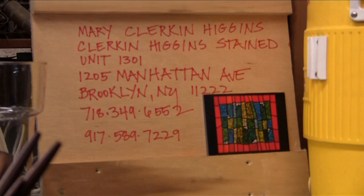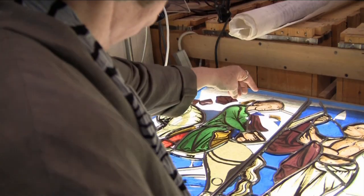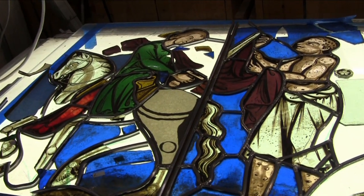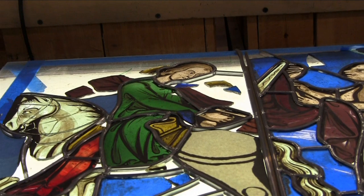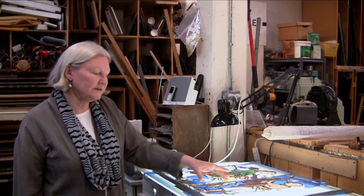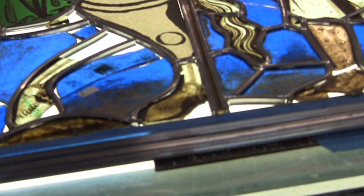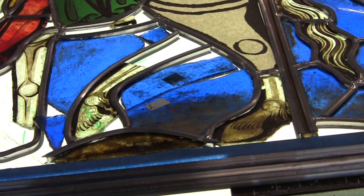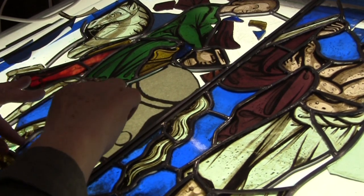At our studio in Brooklyn, Mary Clerken Higgins' task is to recover what time and weather have worn away from stained glass artifacts of the medieval world. This is a piece from around 1245. Glass corrodes. This panel has a whole swath of really corroded glass at the bottom of it, which may mean that it was very close to the sill in the cathedral and that leaves piled up and held a lot of moisture right up against it.